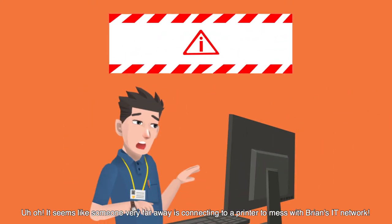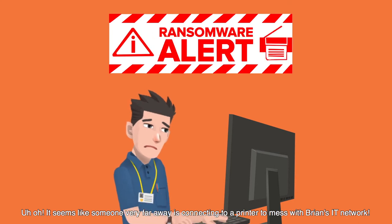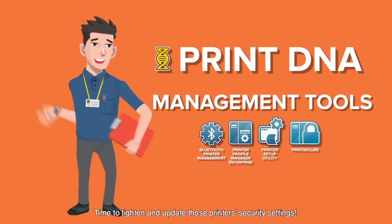Uh-oh, it seems like someone very far away is connecting to a printer to mess with Brian's IT network. Time to tighten and update those printer's security settings.